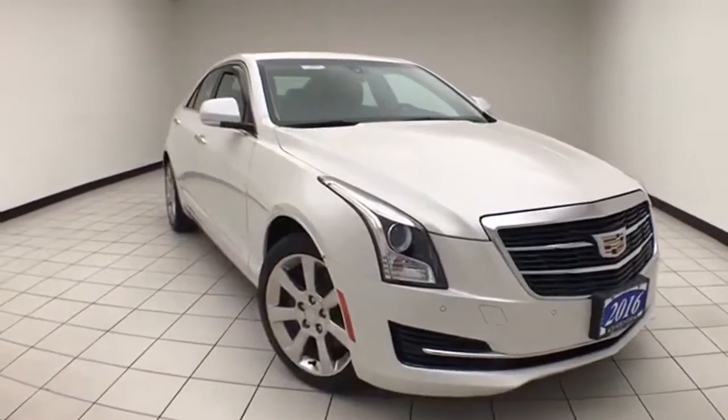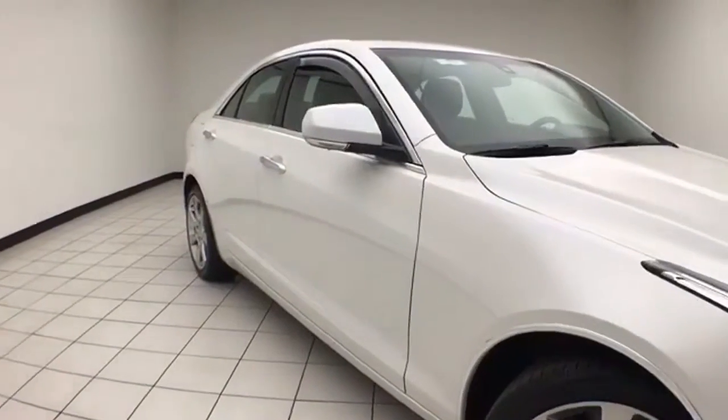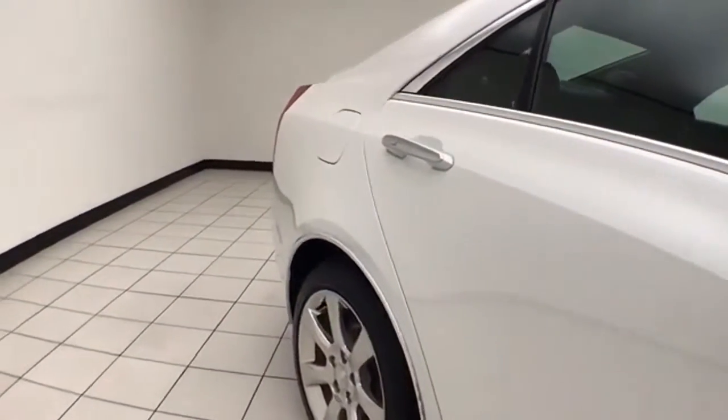Only 28,000 miles and it's one owner, clean AutoCheck history report, crystal white in color. You do receive the balance of the factory four-year, 50,000-mile bumper-to-bumper and six-year, 70,000-mile powertrain warranty.